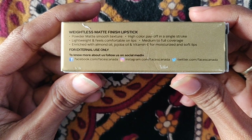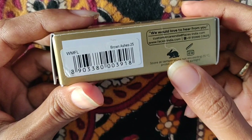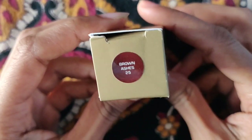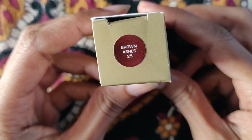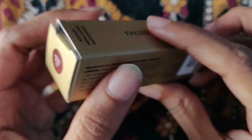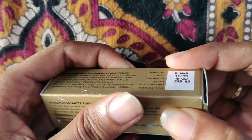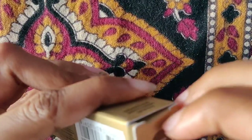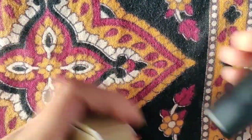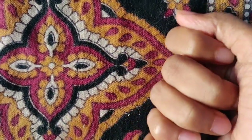It's enriched with almond oil, jojoba oil, and vitamin E for moisturized and soft lips. The shade name is Drawn Ashes, number 25. After discount, I got it at rupees 164 from Flipkart. It comes in this muted gold, ghoulish packaging.